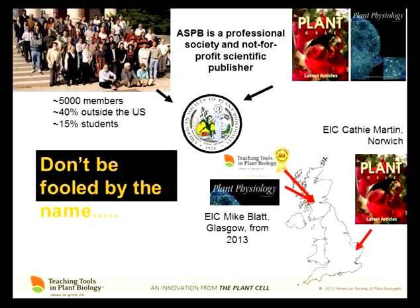ASPB is a professional society and also a not-for-profit scientific publisher. ASPB has about 5,000 members, and about 40% of them are resident outside the United States. The journals we publish are the Plant Cell and Plant Physiology. ASPB was founded in 1924 — it used to be the American Society of Plant Physiologists, but we changed to ASPB about 20 years ago.